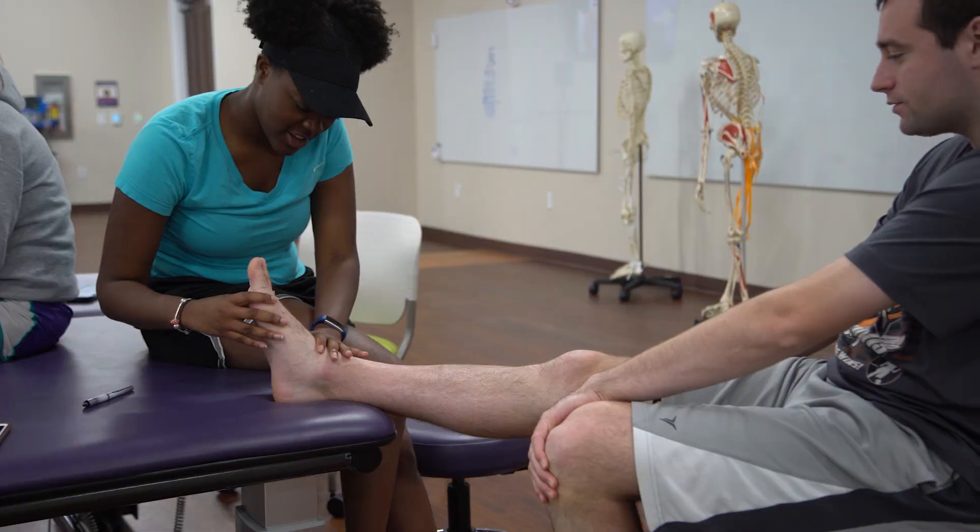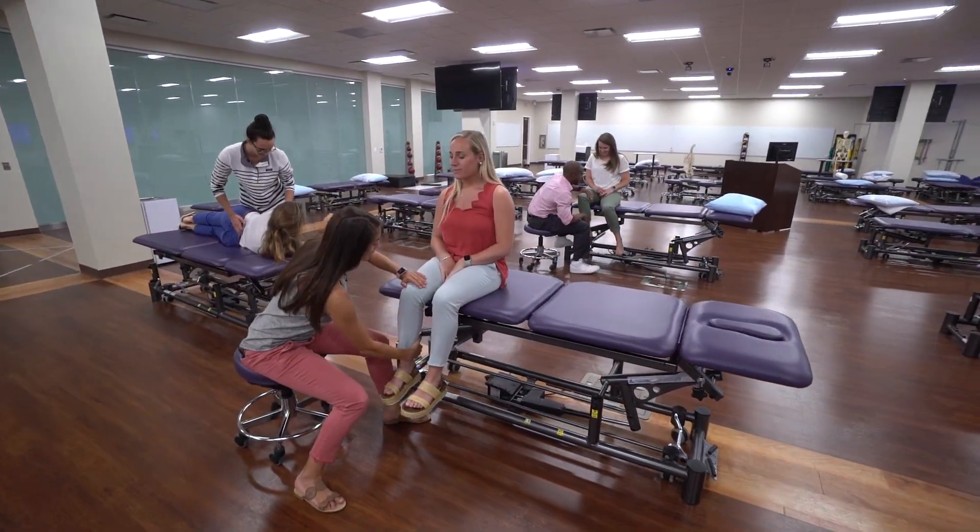I'm going to test some of your muscle strength here. Don't let me move you either way, and don't let me pull you out.